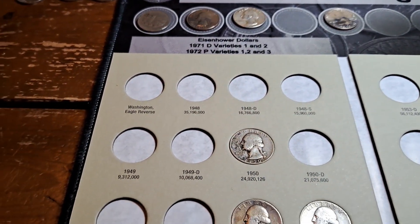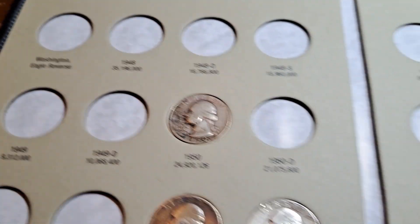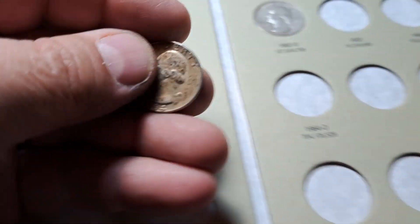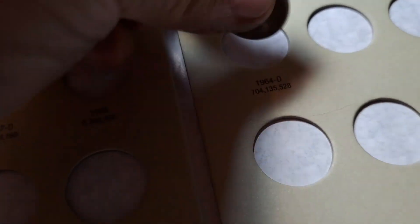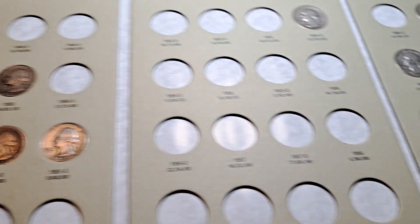We are back with album two — this is our 1948 through 64 D — and we will have an addition. We do not have a 64 D yet. We got one in that last box, go ahead pop this one in. Another spot filled, on to the next album.